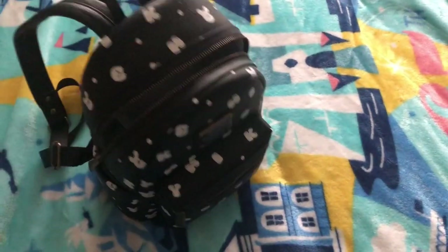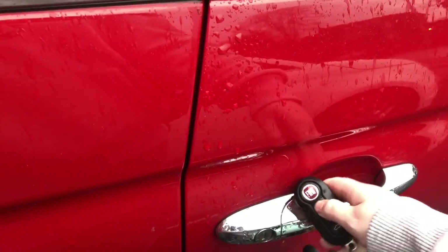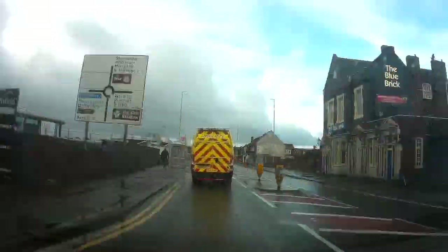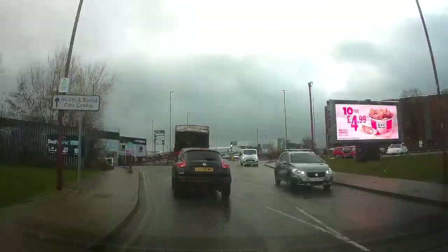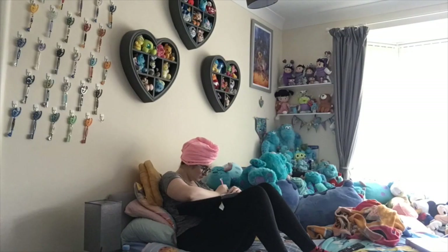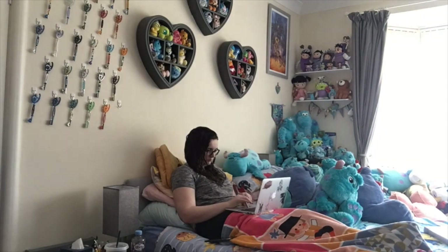I had to take it to a garage that was roughly a ten-minute drive from my house. I chose this day to be my hair wash day, so I washed my hair whilst I was waiting for my car to be ready.